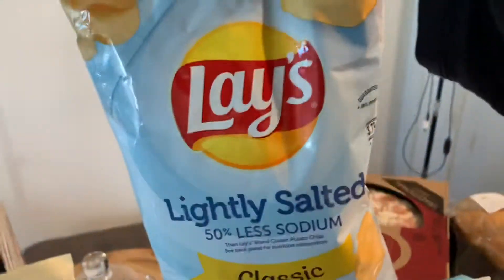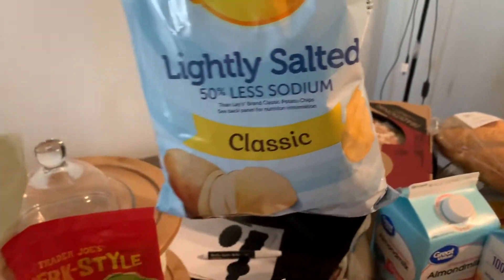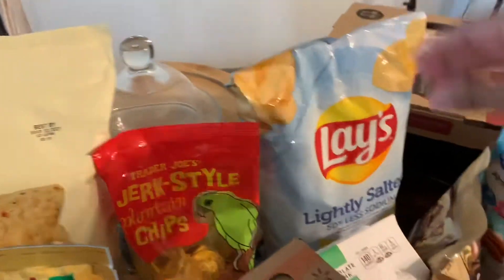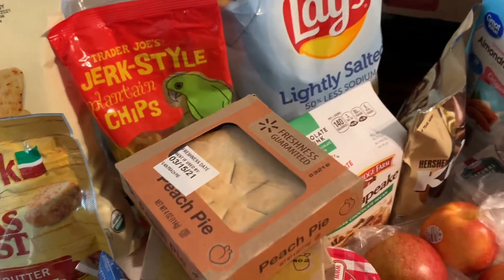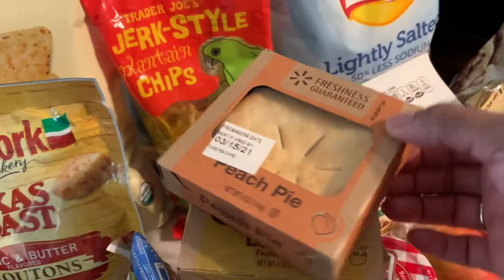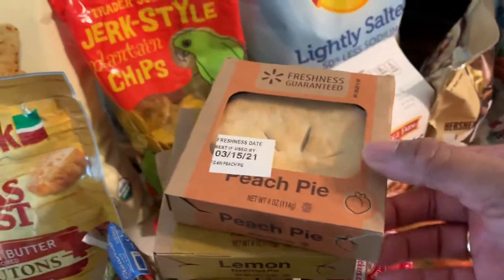I got these lightly salted Lay's potato chips — they are so good, you don't miss the extra salt. I've also got some more mini pies. I got peach and two of the lemon.